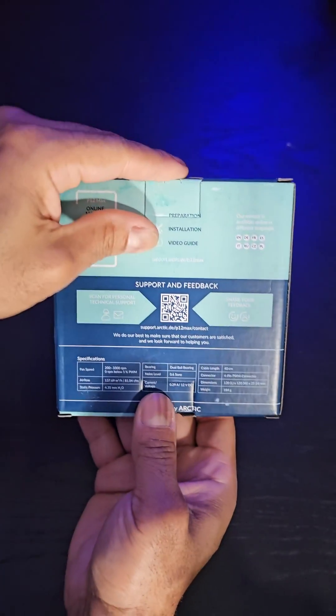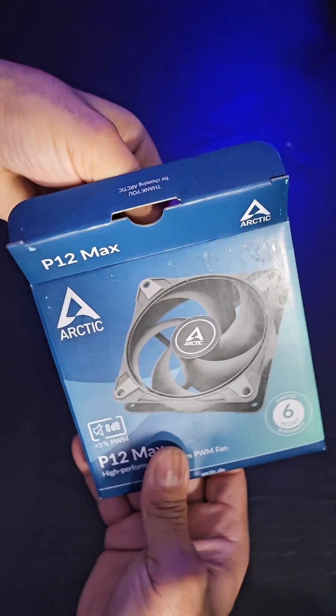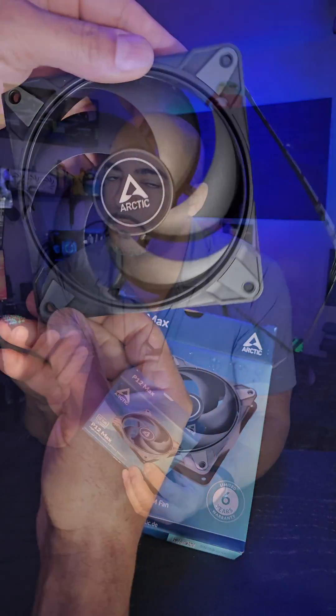There are a few things you want to look for: sound profile — how loud is a fan — how much airflow it's pushing out, and how much static pressure it has to push that airflow through a radiator, like for custom water cooling or an AIO.